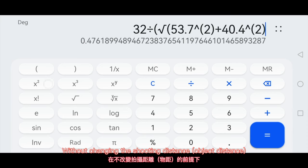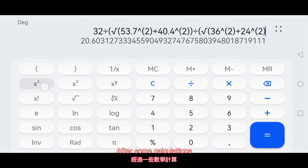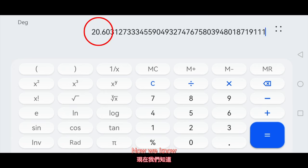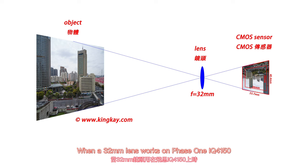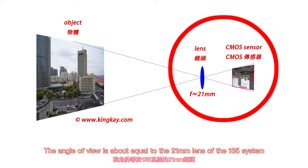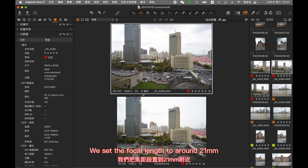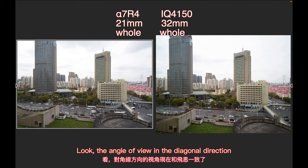In order to make the A7R4's photo as wide as the IQ4150, without changing the shooting distance, we must choose a lens with a shorter focal length. After some calculations, we now know: when a 32mm lens works on the Phase One IQ4150, the angle of view is roughly equal to 21mm on the 135 system. So we put the Sony FE 12-24mm F2.8 GM on the A7R4 and set the focal length to around 21mm — the diagonal angle of view is now the same as the Phase One.